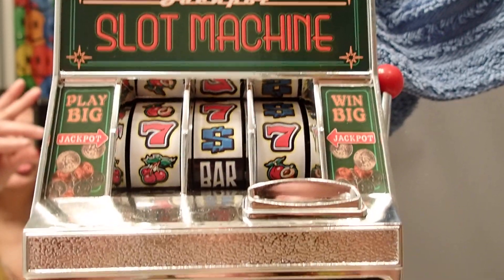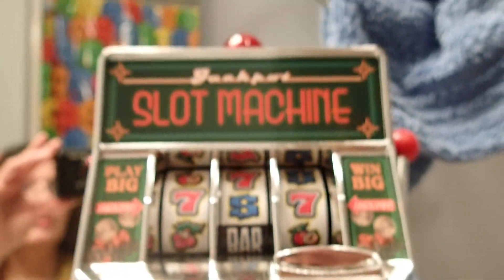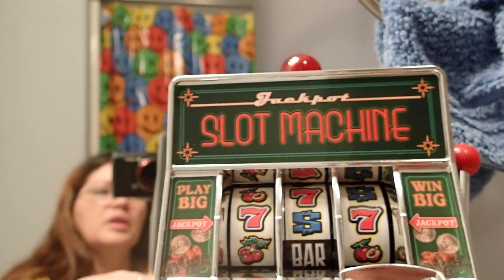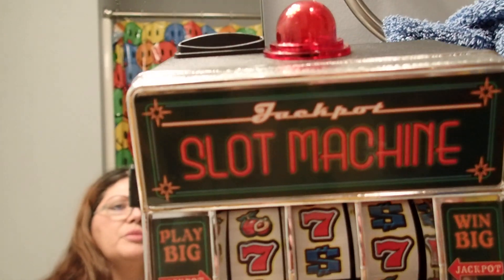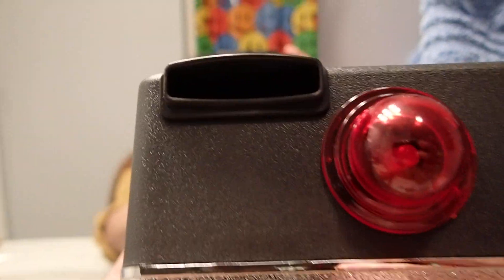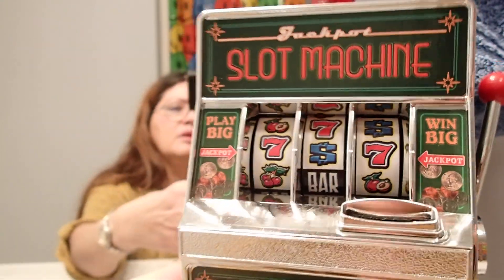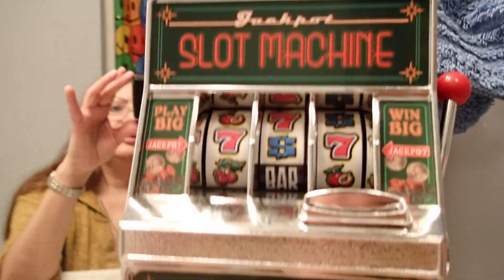This one is battery operated and I think it uses two triple-A's, so maybe that'll be a future video so I can show you that it does light up. And then you insert the coins right through there. This is pretty cute.